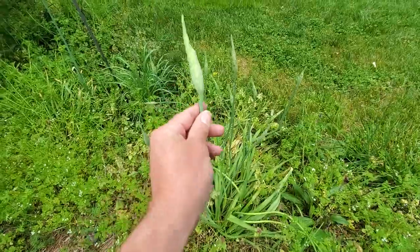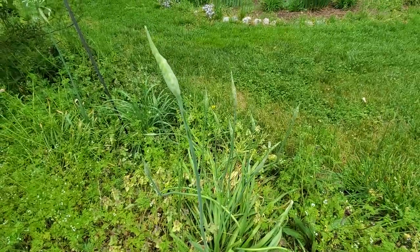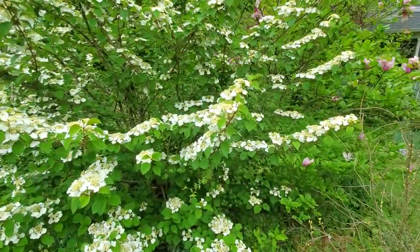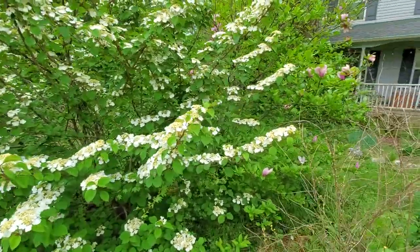Over here I've got some sort of an allium coming up. I forget what I planted here, but it looks like it's going to be blooming pretty soon, so we'll be excited to see what that looks like. We have the Shasta viburnum over here — these all came from cuttings off of the ones I have in the backyard. It is doing fantastic — just amazing plants. Just don't plant them too close to the house.